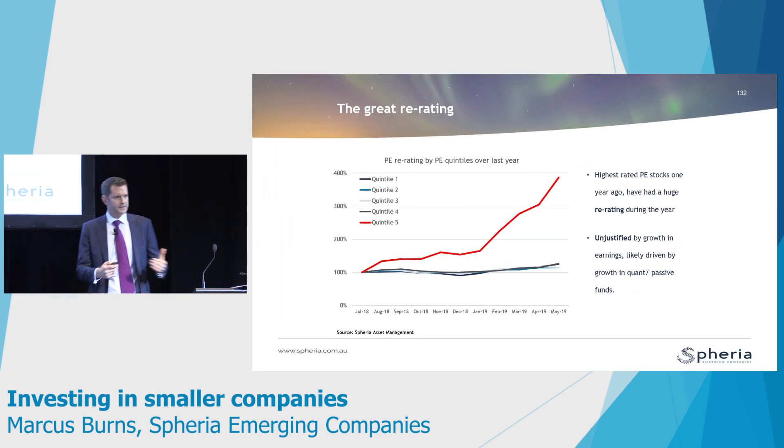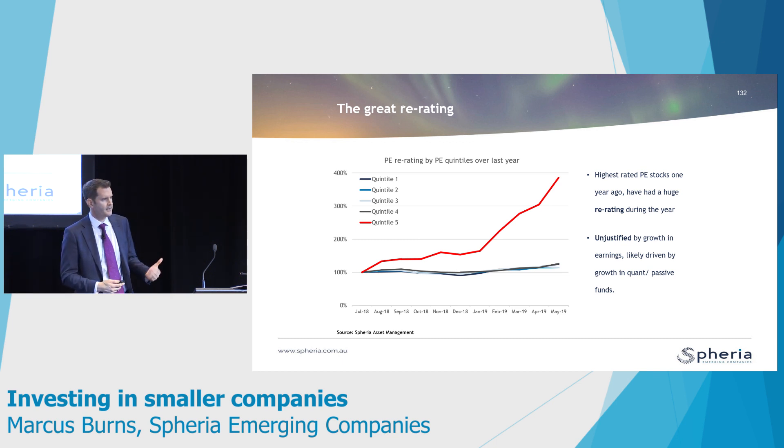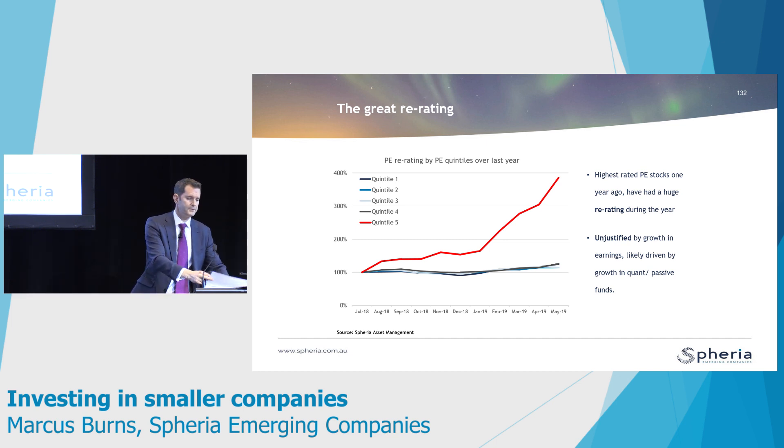I was asked to talk about small companies and a few of the trends we've seen and how that reflects what we're doing as investors. The biggest thematic we've seen has been the very low interest rate environment and what that's done to investors. There have been two thematics playing out in the small company space in the last 18 months to two years. The first has been a massive shift away from active managers like ourselves to quant strategies, where computers effectively buy stocks based on a variety of quant metrics — things like earnings momentum and revenue momentum — that appear to be working but are backward-looking.